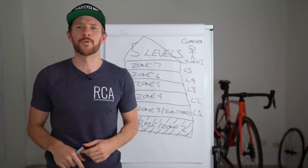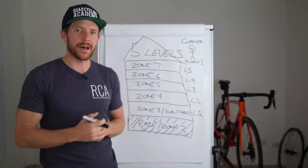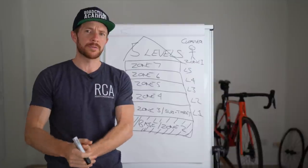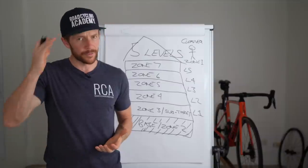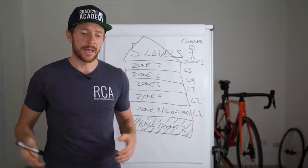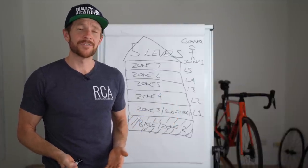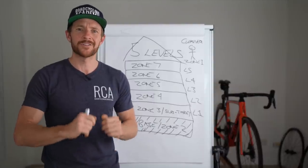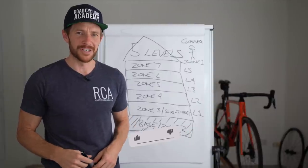Do you like this analogy of building a house and cycling training? I'd be keen to get your thoughts below. If you'd like to learn more about building the house and implementing a structured approach into your training plan, we go into detail on this in the Uplevel Road Cycling course through the Road Cycling Academy. We open four times a year — it's open now for the next few days. I'll provide a link below if you want to check it out. Catch you in the next video, and be sure to give the video a like if you've gotten value out of it.